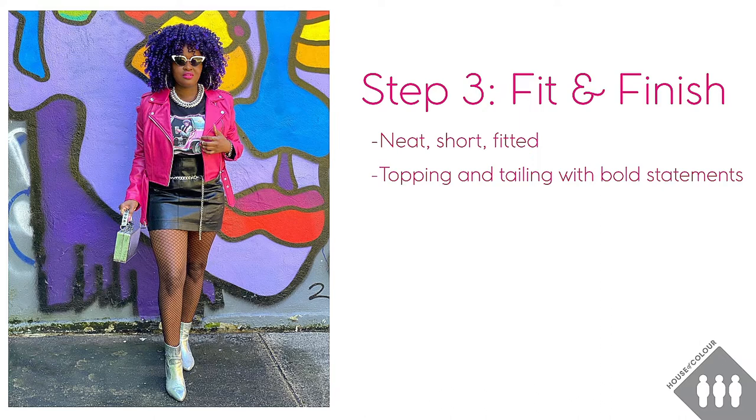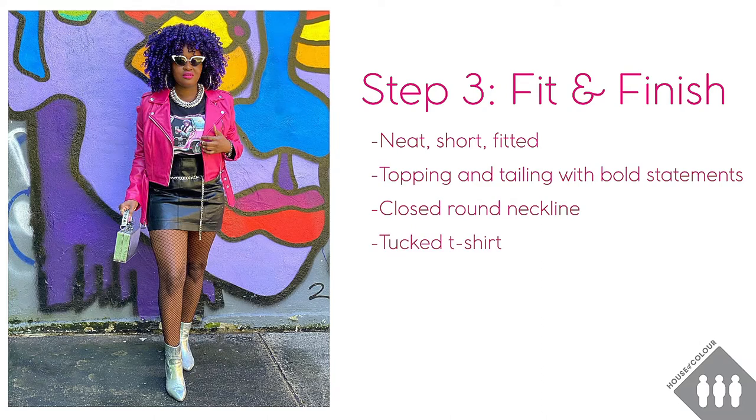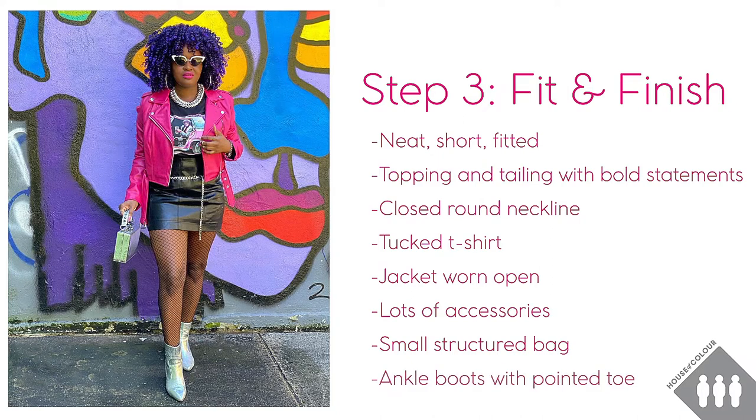What about the finishing touches? Well we can see that most of the detail is in the upper half of the body — that's where our eye is drawn to. The neckline is closed and round, the t-shirt is being tucked in and her jacket is worn open to show off her t-shirt. She's wearing statement sunglasses, a chunky chain necklace and big hoop earrings. She's also wearing a chain on her wrist, several rings on both hands, and a chain belt worn low on the waist. She's got a really cute small structured bag which matches the boots, and she's wearing fishnet tights and pointed ankle boots.